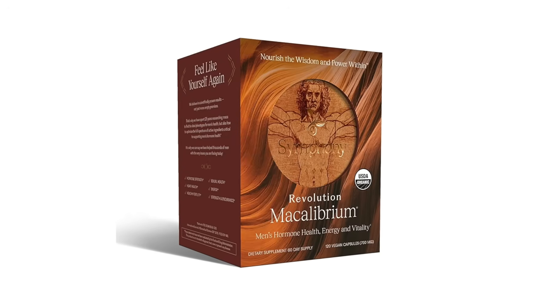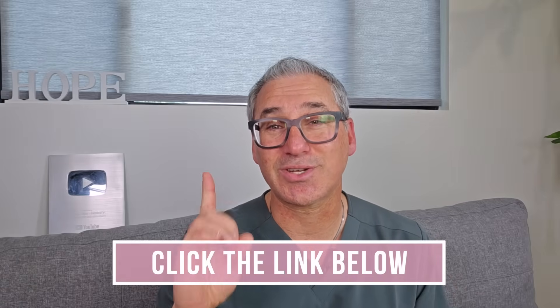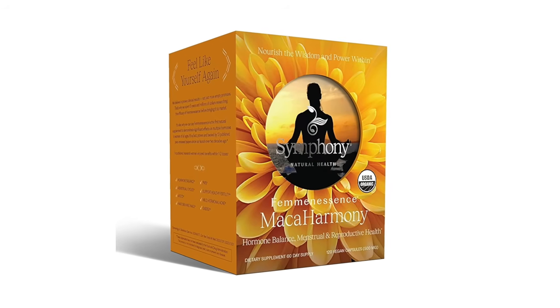Instead of introducing synthetic hormones that disrupt your natural balance, Revolution Macalibrium works differently. It supports your hypothalamus, pituitary, adrenals, and testes, helping your body produce its own hormones naturally — including testosterone, FSH, and LH. This is the approach we took in our published case study, and the results speak for themselves. I'll leave the link in the description below where you can purchase it directly. As an aside, there's also a women's version of this product called Feminescence Macal Harmony, which I use to balance and regulate women's hormone production.